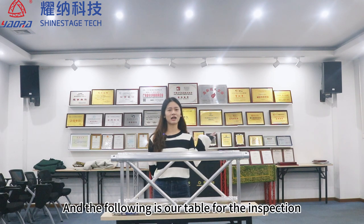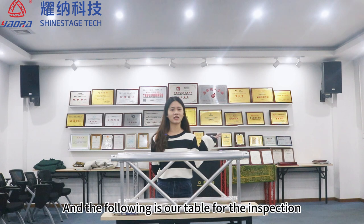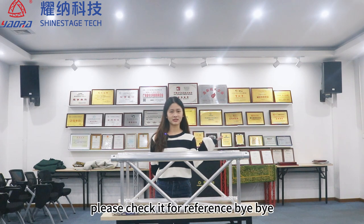The following is our table for the inspection. Please check it for reference. Bye-bye.